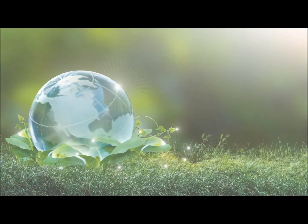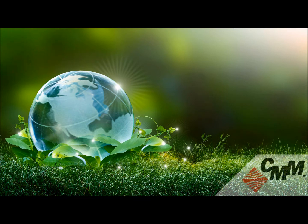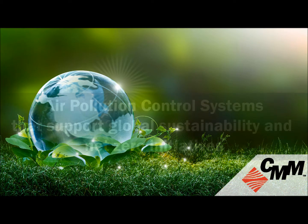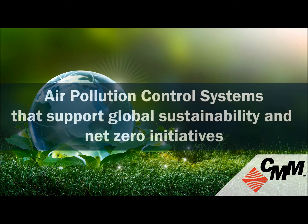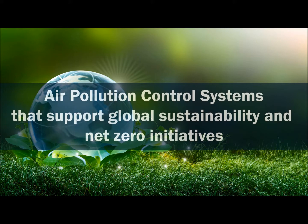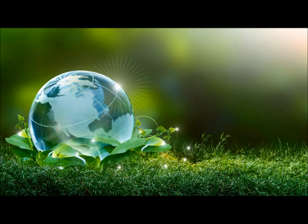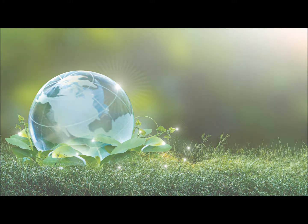Clean air, energy efficiency, reduced industrial emissions, cost-effective environmental compliance. Air pollution equipment from the CMM Group reduces environmental impact by destroying harmful volatile organic compounds, hazardous air pollutants, and odorous hydrocarbons released during certain manufacturing processes.